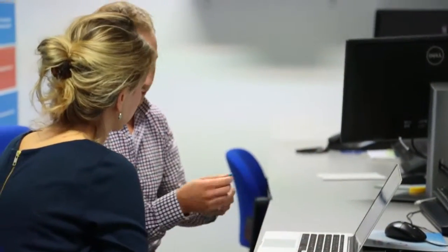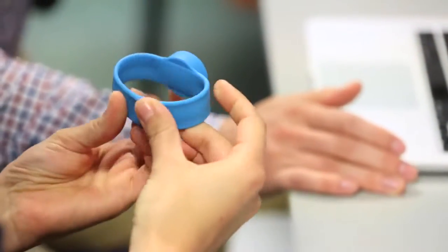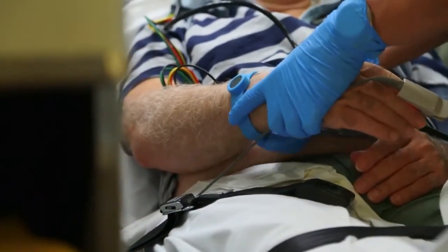We got in touch with Zebra, who are strong in the field of sensor technology and the Internet of Things. After we explained our problem to Zebra, they came up with a solution that really fitted our vision. The solution we have now to measure the door-to-balloon times uses wristbands, which are placed on the patient's wrist in the ambulance.